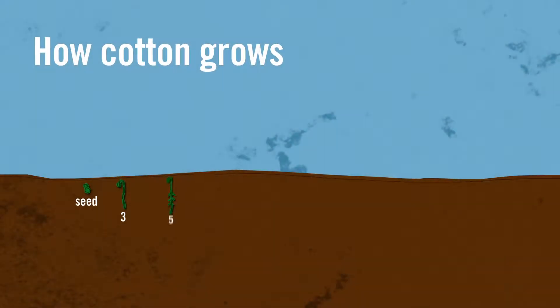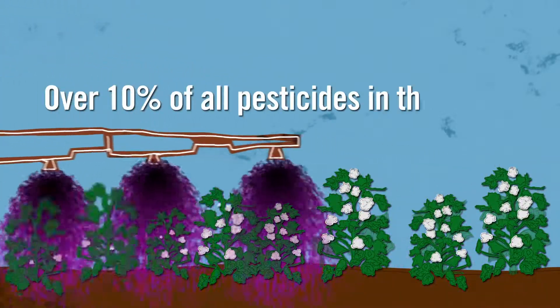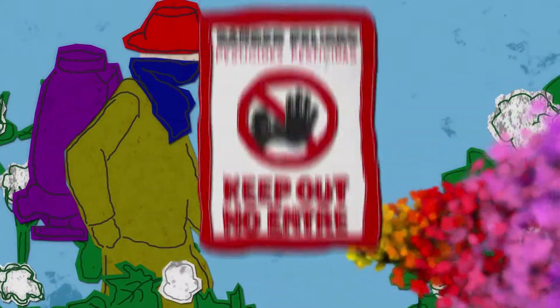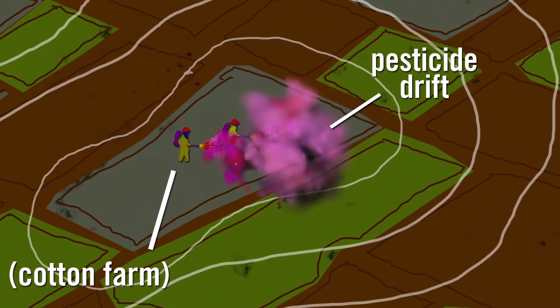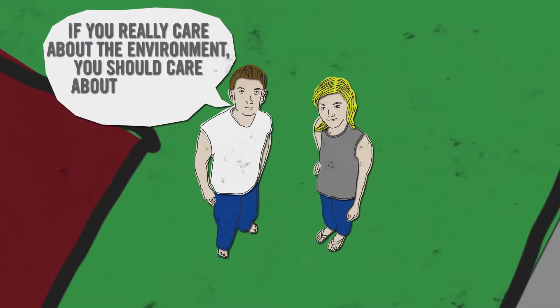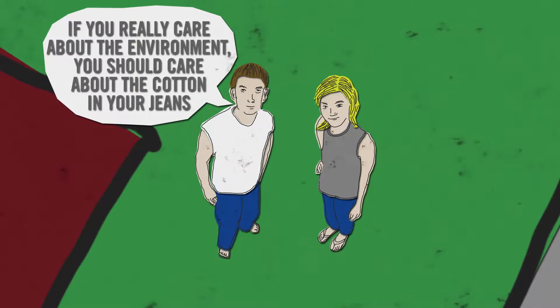To grow cotton you need a lot of fertilizer and pesticides. Over 10 percent of all pesticide use in the world is dedicated to cotton production, which is useful to attain higher yields but can be harmful to workers. When pesticides are carried away by the wind, they can become a serious source of pollution — not only for neighboring farms but for surrounding communities as well. So if you care about the environment, you should care about how the cotton in your jeans is grown.